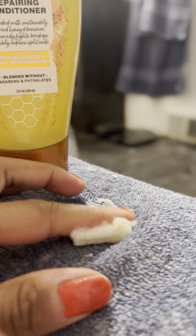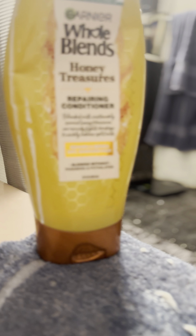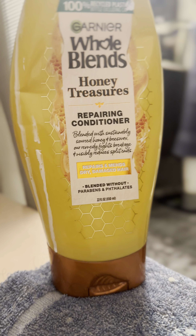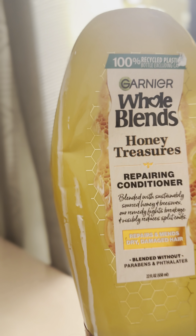I'm going to put this on my head. I just wanted to show you how thick it is, and this is going right on my hair. If you could smell it, it really does smell like a thick repairing conditioner, just like it says.